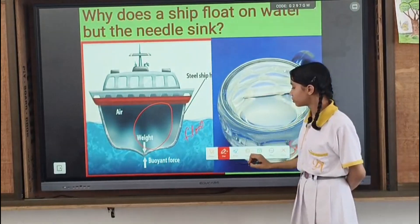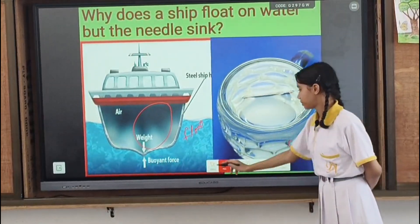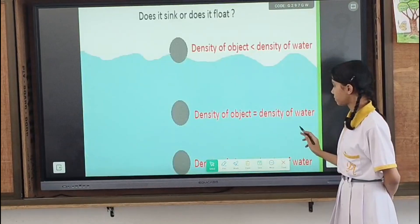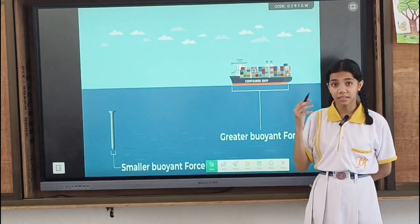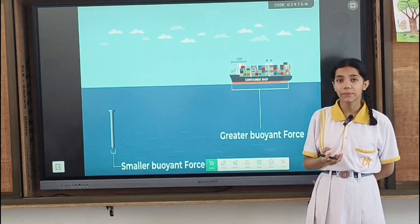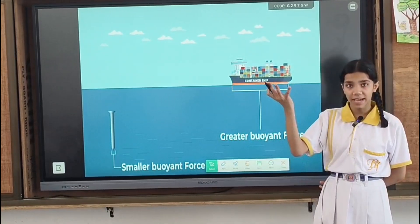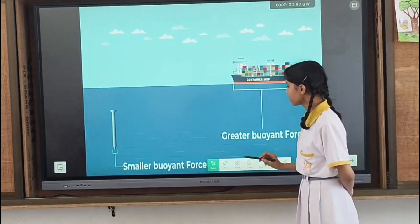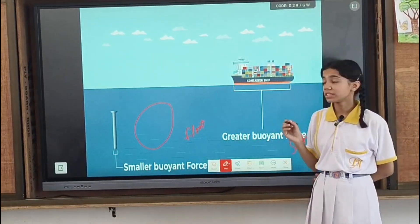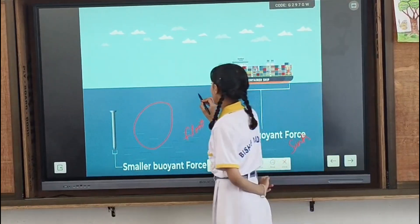Now let us understand this topic according to buoyant force. The force that is exerted by the surface of the liquid and pushes the object in the upward direction is known as buoyant force. Buoyant force is represented by F_b.